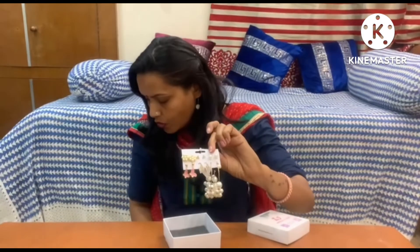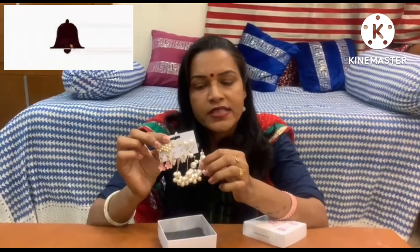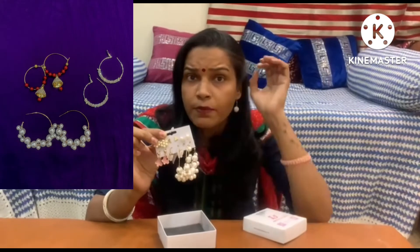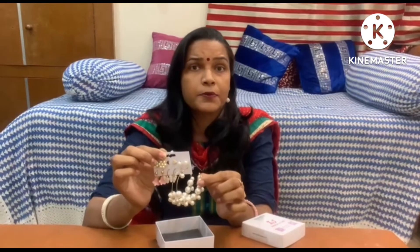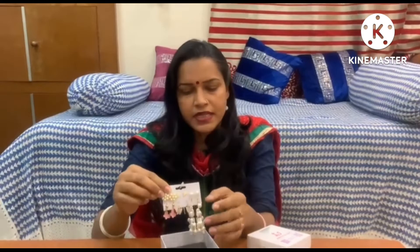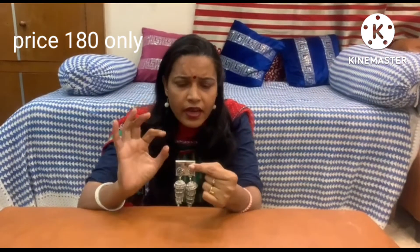There are two drops and one red. You will see the colors when you look closely. This is completely from Myntra. Now I have another one — look at this. This is oxidized earrings. I really liked it. It's ₹180, and you can see the quality.